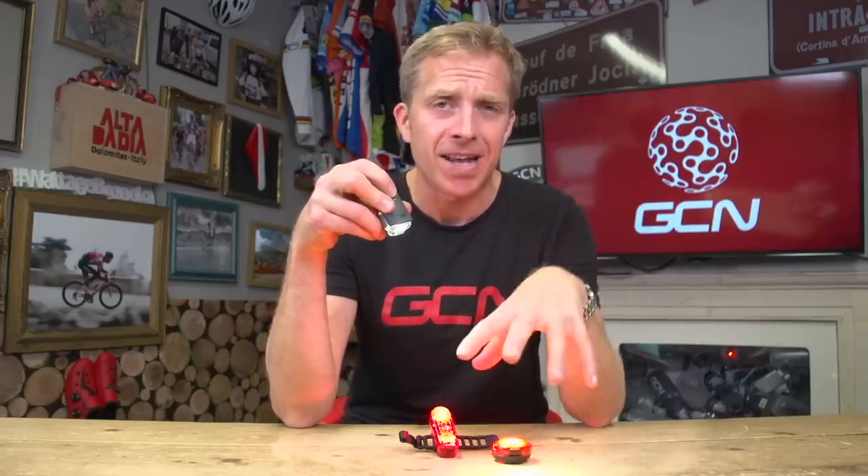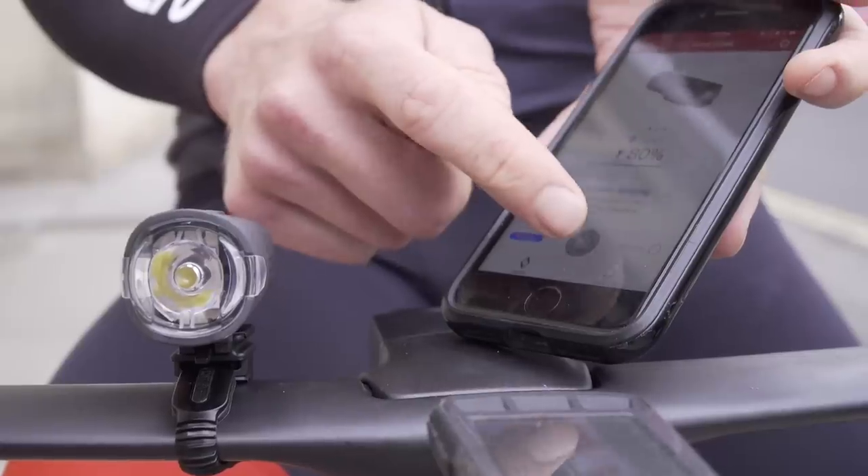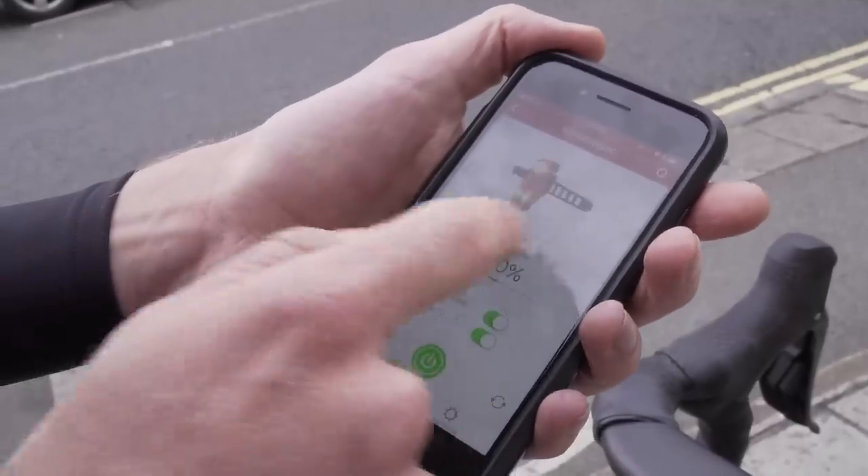USB rechargeable batteries have come a long way, but there is something more recent to the world of lights: smart tech. These sync lights actually communicate via Bluetooth to one another, so when you turn one of them on, the others come on too. You can customize the flash patterns in the accompanying app. Meaning you can never forget to turn on one of your lights — something cyclists do from time to time. And for the forgetful among us, you can check how much battery life is remaining and receive a notification when it gets extra low, so you can never get caught out again.